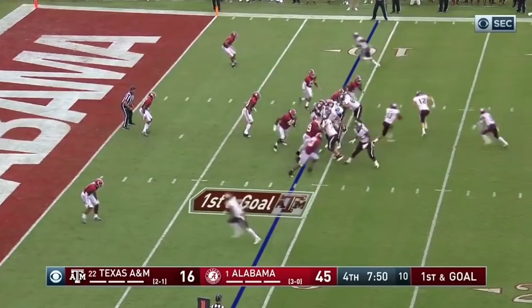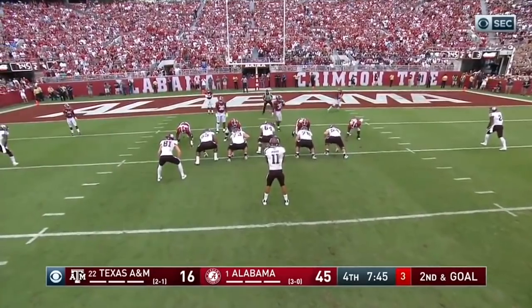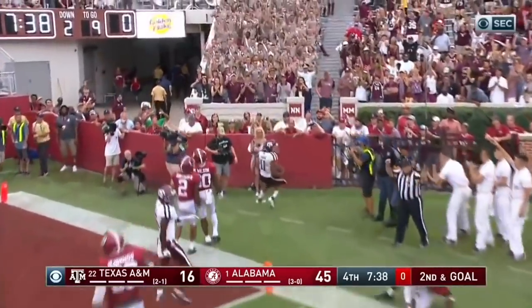Mond — play fake to the end zone from the nine. Mond, quarterback draw, trying to get to the edge. Trying to get to the pylon, and did. Touchdown, A&M.